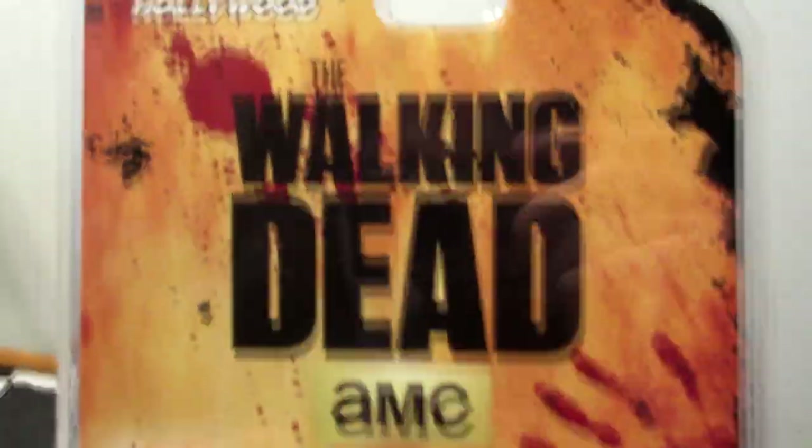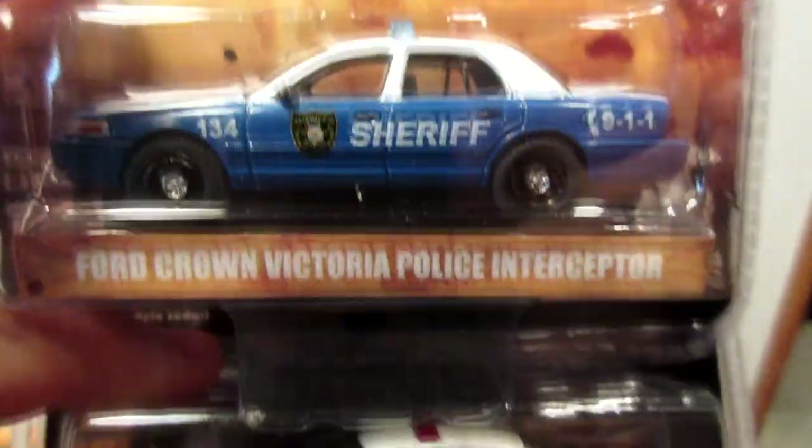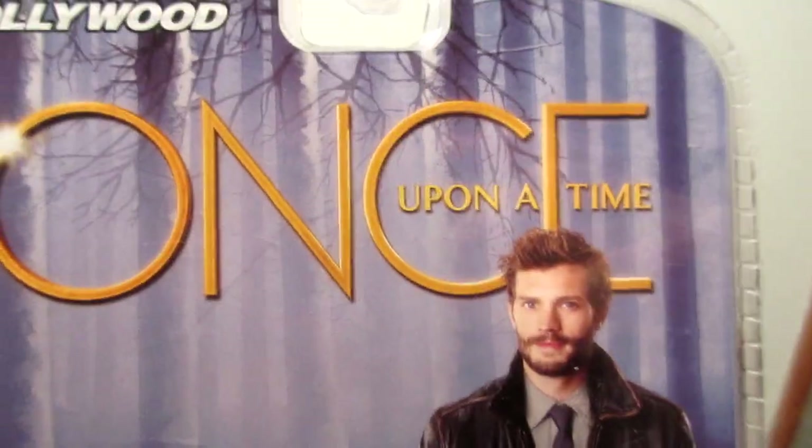The 1971 Plymouth Hemi Cuda — I believe it was probably in the Gone in 60 Seconds movie too, as a car to find in the list. Here we have some police cars: The Walking Dead, this is the Sheriff Cruiser, a Ford Crown Victoria. And another movie is Hunts Upon Time, another Sheriff Cruiser with a brown and white color combo.